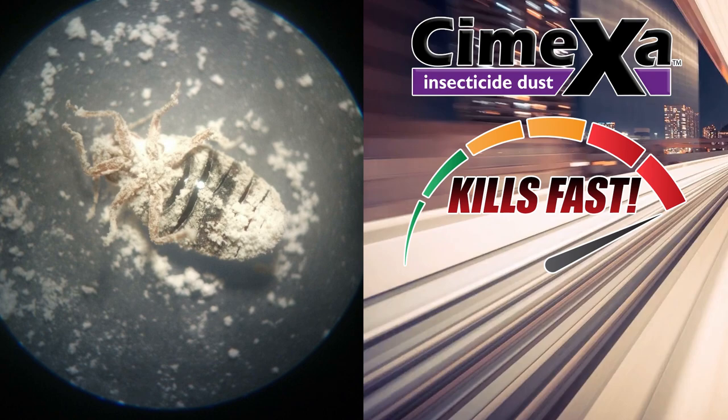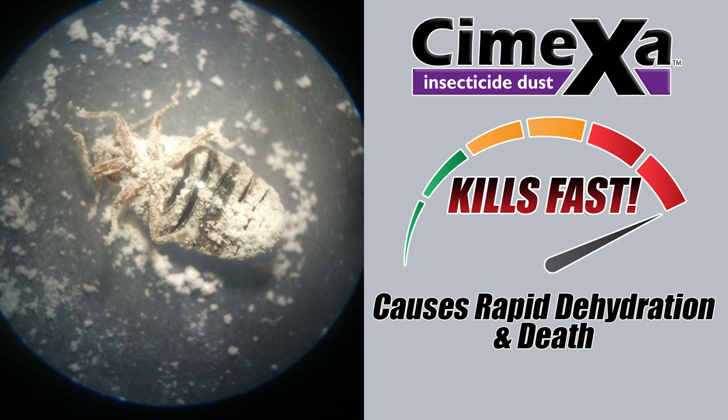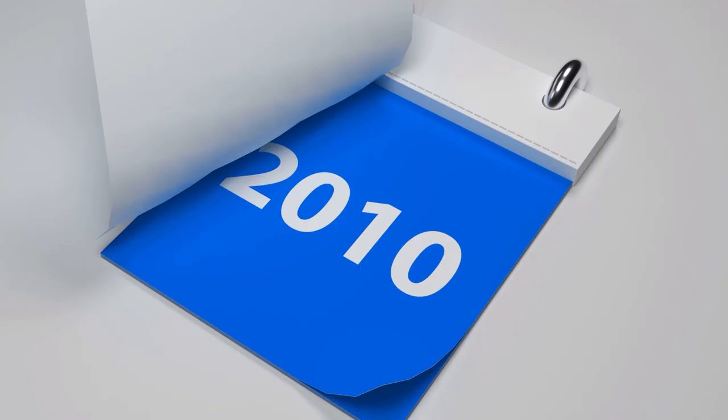10 Reasons Why Symexa Should Be Your Go-To Bed Bug Product. Reason 1: Symexa kills fast. It is a strong desiccant amorphous silica dust that easily adheres to the body of a bed bug and destroys the waxy cuticle, causing rapid dehydration and death. They typically die within one day of direct exposure to Symexa.